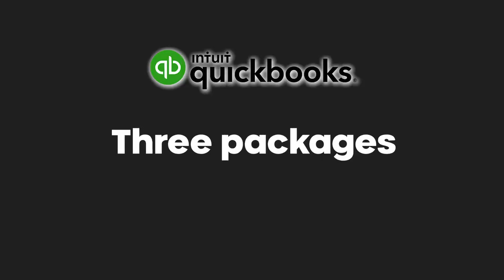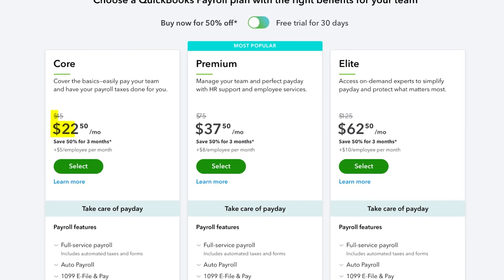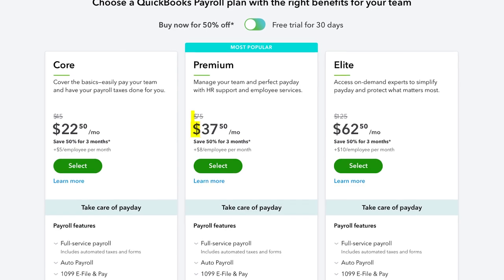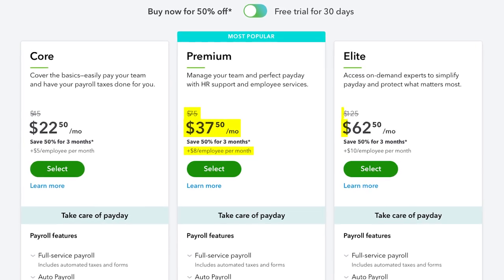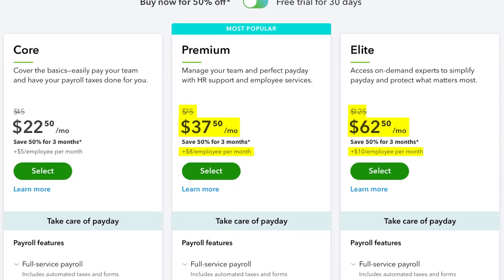On the payroll side, they've got three different packages to choose from. Each is organized as a flat fee plus a per-employee fee. On the core plan, it's a flat $45 per month plus an additional $5 per employee, so $50 per month for a one-person business. Next, you've got the premium plan, which is $75 per month plus $8 per employee — $83 if you are a one-person business. And then the elite plan, which is $125 per month plus $10 per employee, so $135 for a one-person shop.